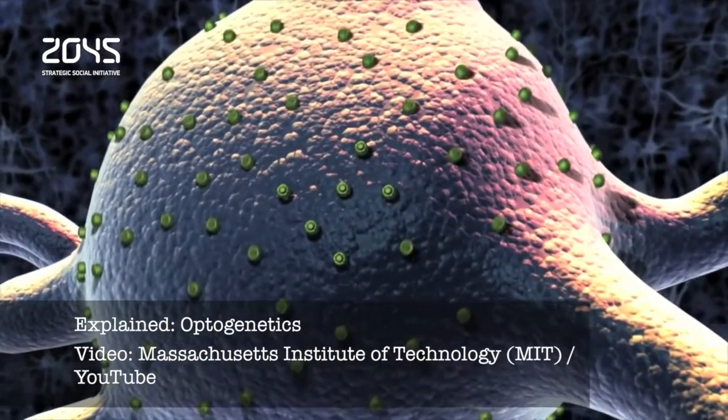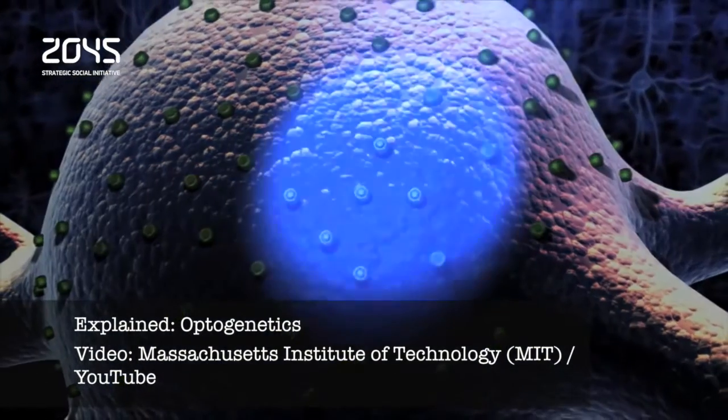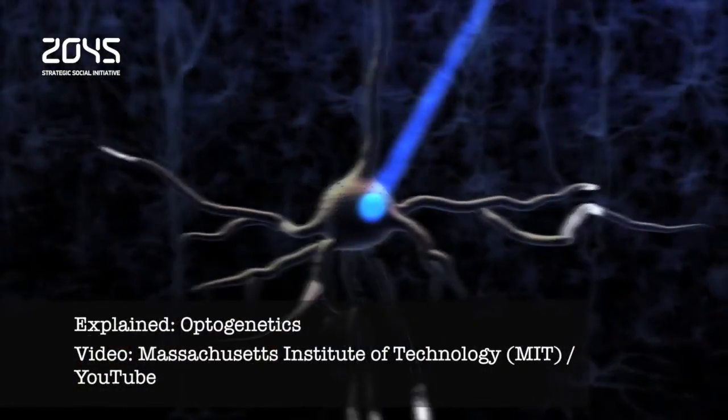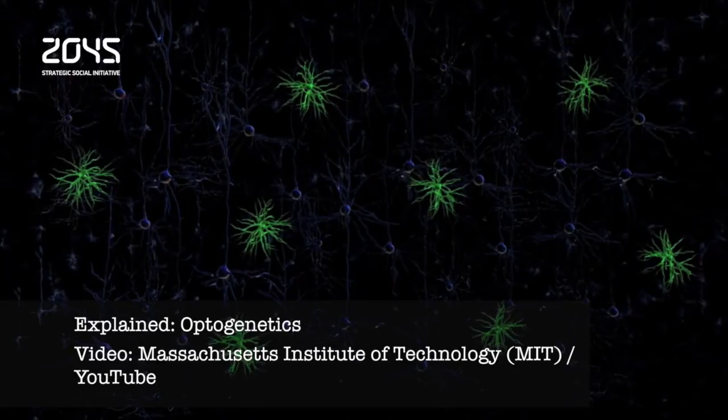The technique entails adjusting the DNA of neurons so they can be made to fire or can be blocked from firing by shining light on them. The researchers also showed that the implants could be left in for long periods of time without significantly damaging the tissue or impairing motor function.